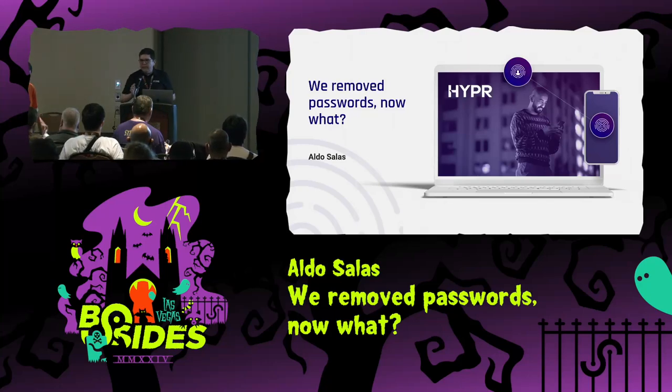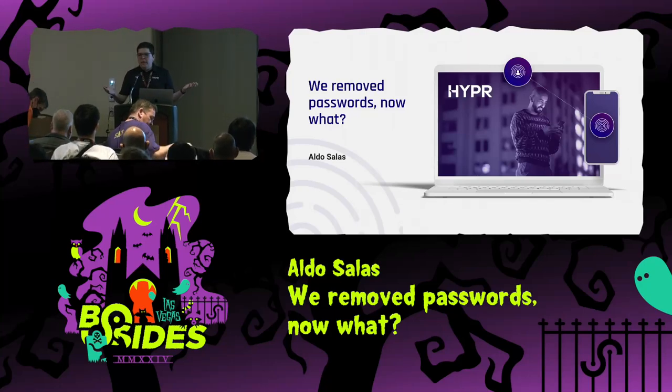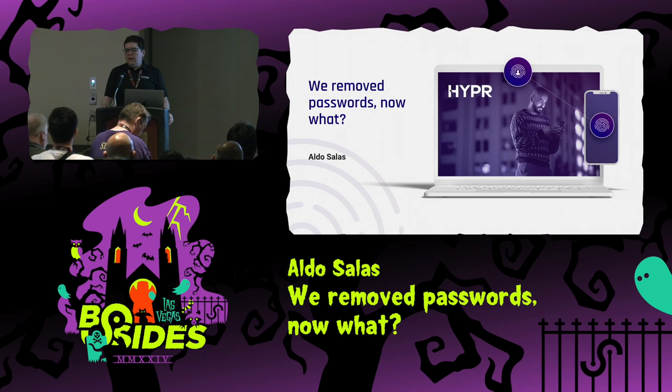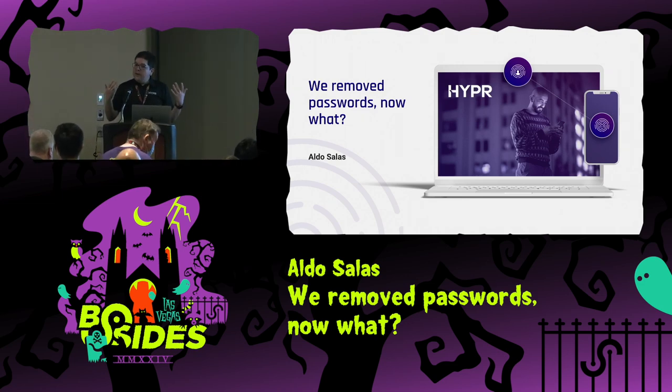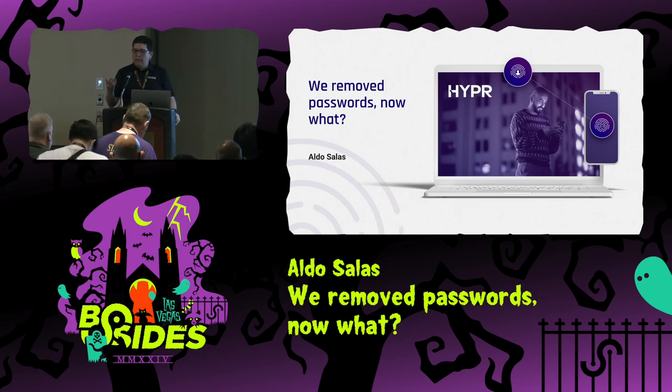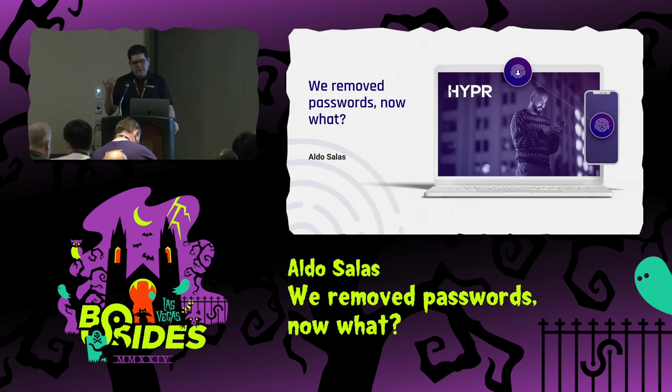All right, let's do this. Can you hear me okay? All right, thanks everyone for being here. Thanks to the Vsides team and the Passwords.com team for having me here for the second year in a row. And for the second year in a row, I am the one opening this track, which is very good.